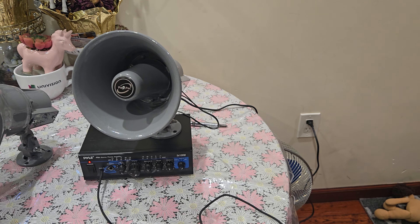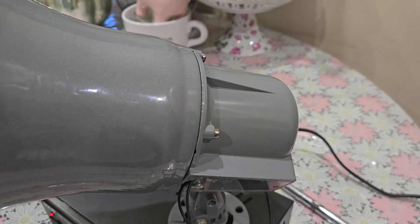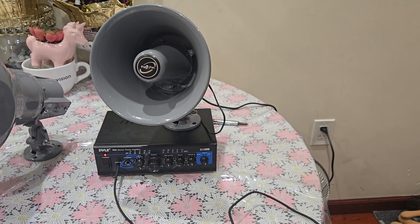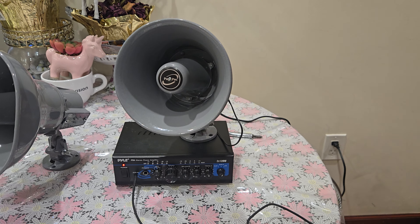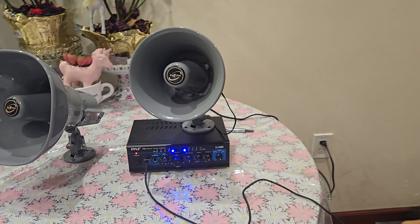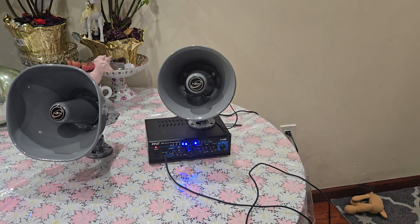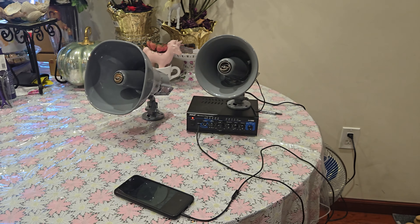Apparently this one was never used, though it did have some dents and scratches. But it's not in bad shape for the amount I paid for it. Either way, I'm going to give you a demo just to give you an idea of how loud this thing is — and it's very loud for a single horn.